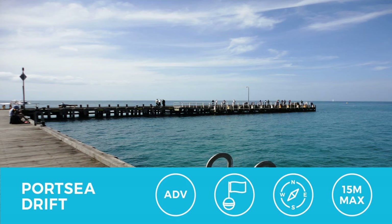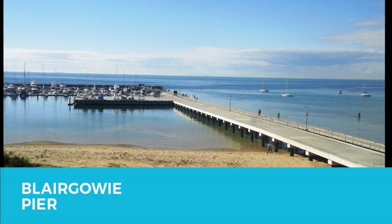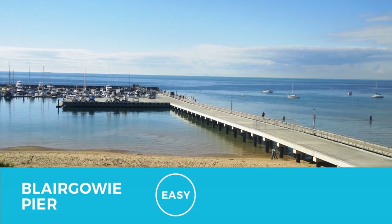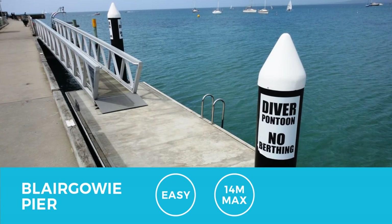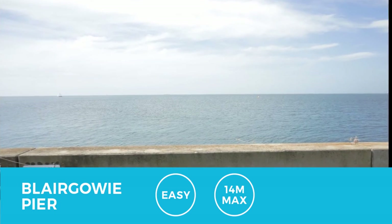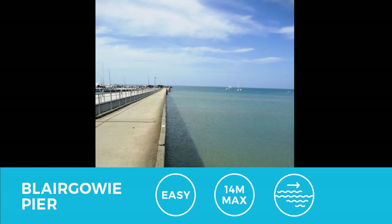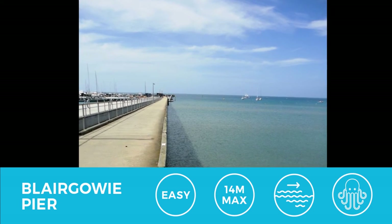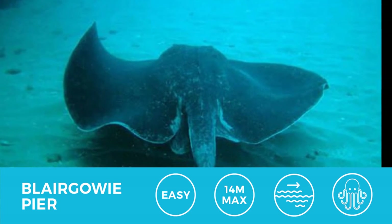Blair Gowey is a very easy, relaxing dive and it has its own entry and exit pontoon, which makes it very safe. 14 meters depth is possible at this site if you carry on past the wall, however if you do go past the wall just take a dive flag with you just in case. Current does affect this site especially past the wall, so take that into account with your navigation. There is lots of life at this site which makes an awesome night dive. Overall Blair Gowey is a great dive and very highly recommended.